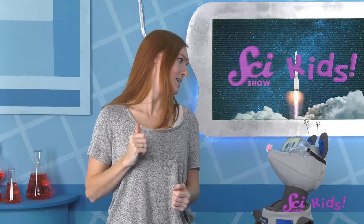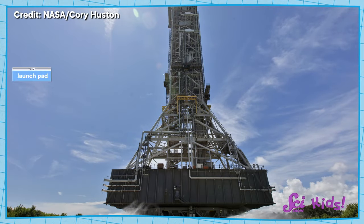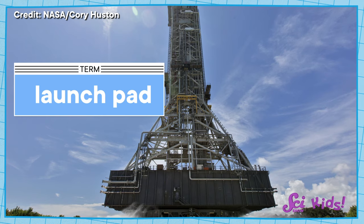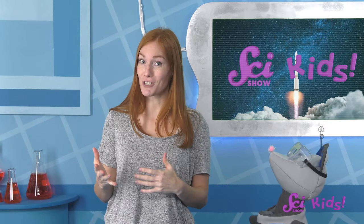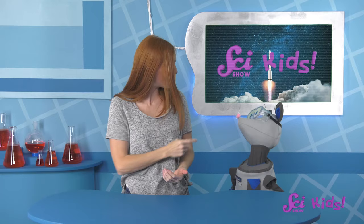That's another great question, Squeeks! He wants to know, how does something so big and heavy get off the ground and all the way into space? Well, essentially, they push off. That's what all of the fire and smoke is. Beneath the rocket is the launch pad — it's made of concrete and is super strong. When it's time for launch, the rocket engines mix and heat up two things called hydrogen and oxygen. They're both all around us in the air all the time, even though we can't see them.